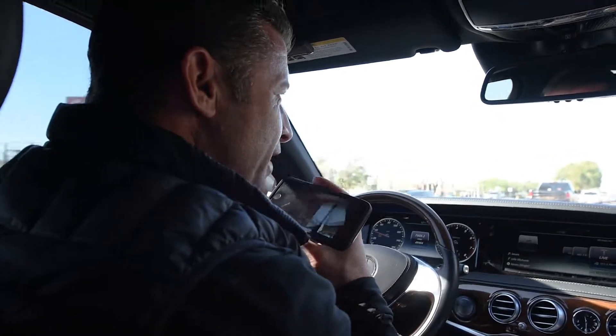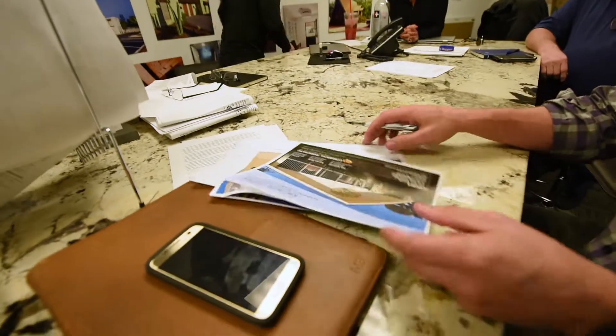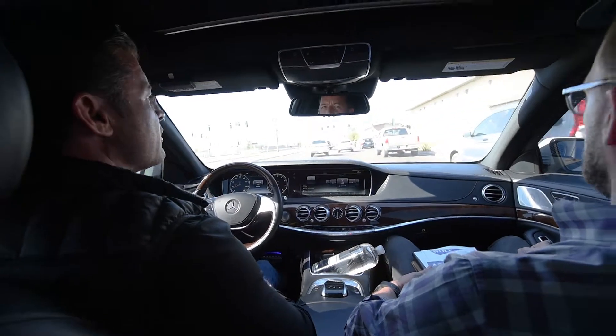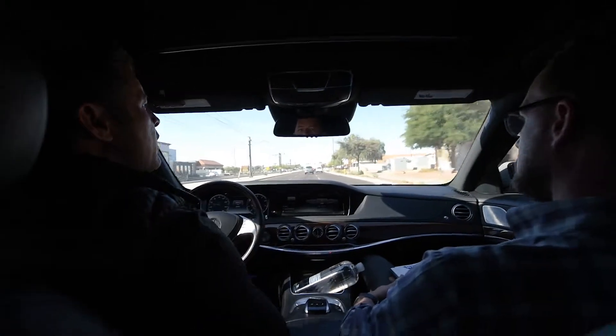Alright, everybody, this is Brandon Copeland — I'm gonna say he's the number one commercial real estate agent in the Phoenix Valley. But if you try to use him, I'm gonna say he's not, so you don't use him, because I need him to work with us, not you.